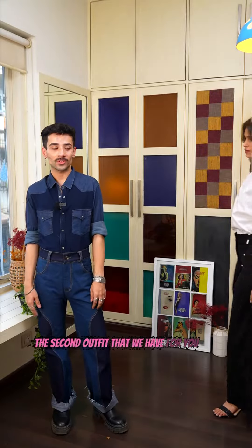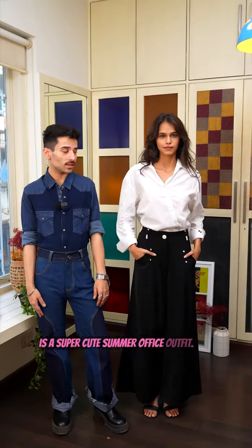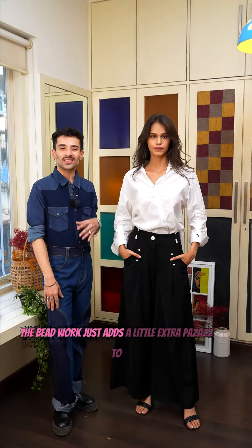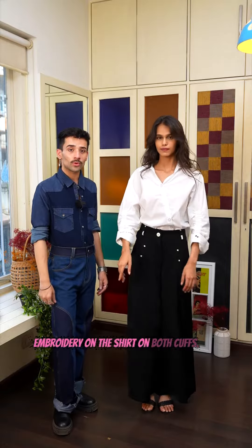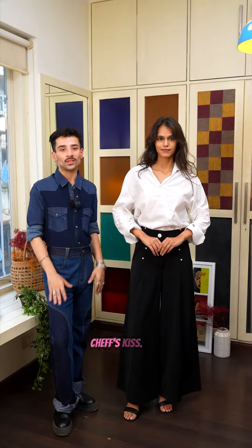The second outfit that we have for you is a super cute summer office outfit. It's with our poplin rouge shirt and our embellished black trousers. It's a very easy loose fit, extremely comfortable. The beadwork just adds a little extra pizzazz to your outfit without being overpowering, and it matches with the embroidery on the shirt on both calves. It just looks synchronized. Chef's kiss.